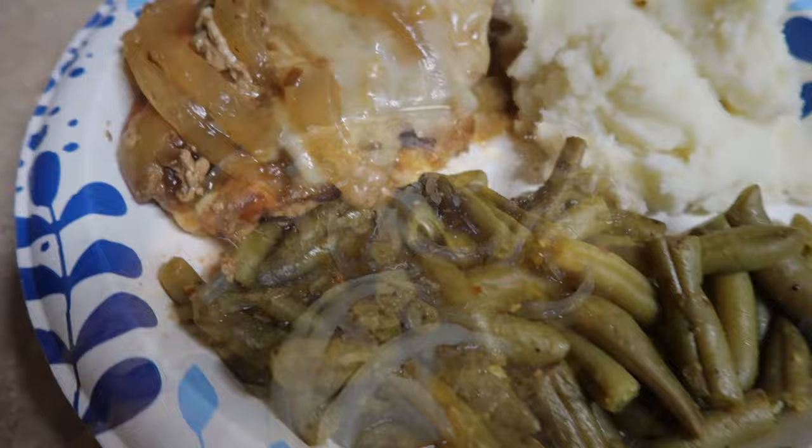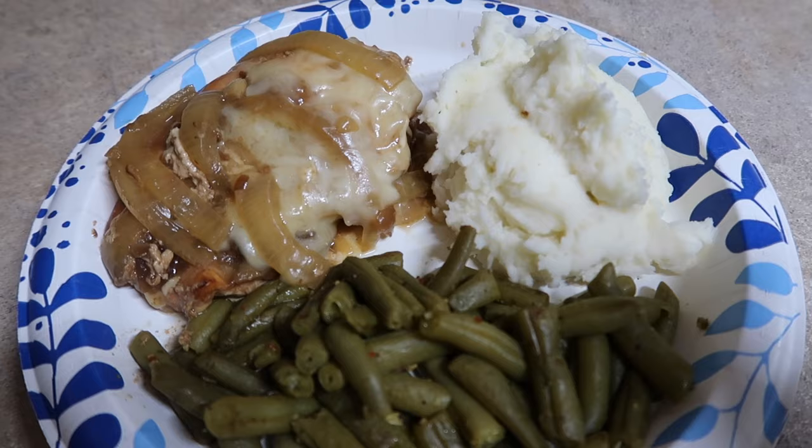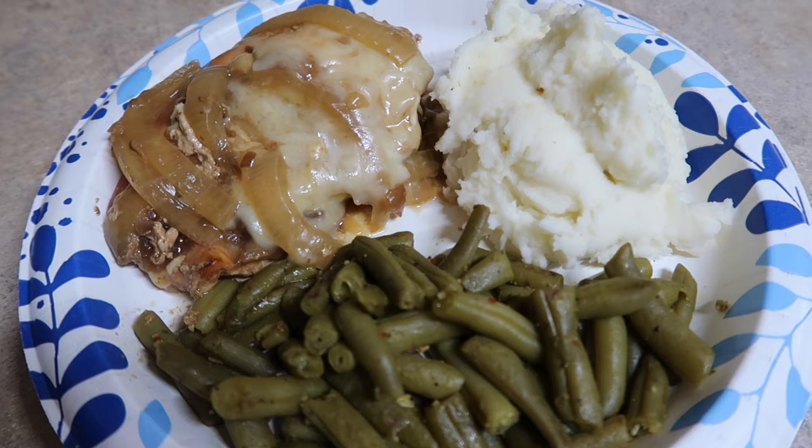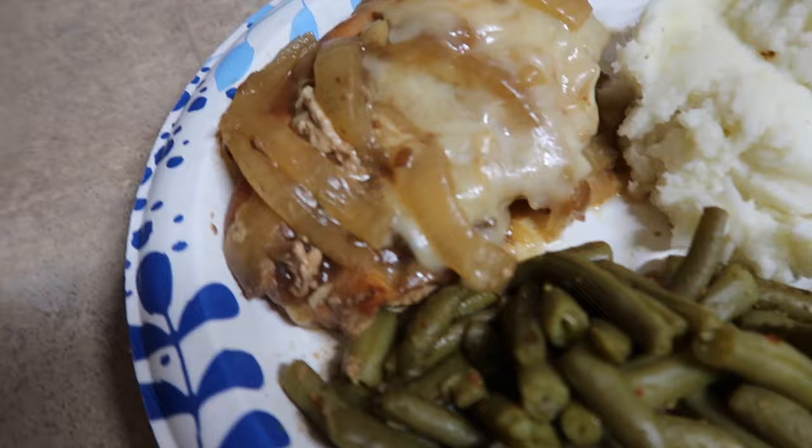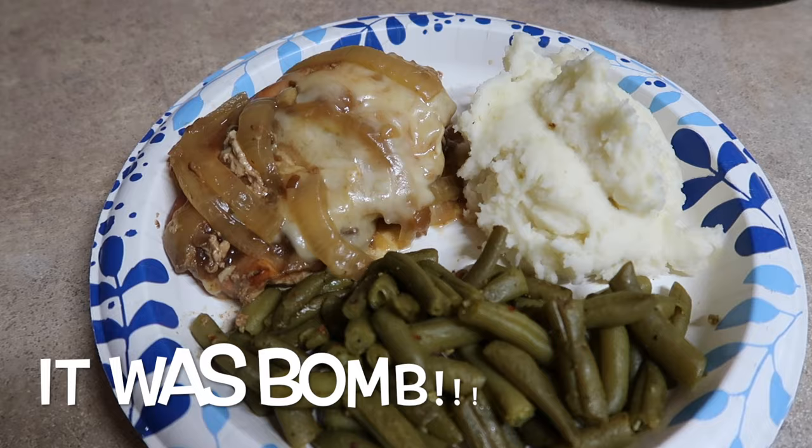My level of excitement for this awesome dinner is unmatched. I made real homemade mashed potatoes, which I don't think I've made in like years. I always do the Yukon Gold mashed potatoes from Sam's Club, which I love — great macros, quick and convenient. But we decided to go with some real homemade mashed potatoes today, paired with some green beans and this awesome French onion chicken. I will pop the macros up on the screen here — it is smelling absolutely delicious.